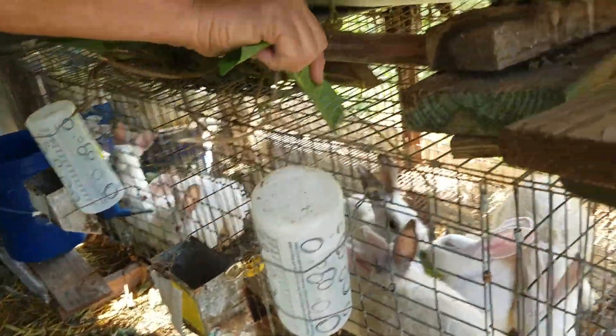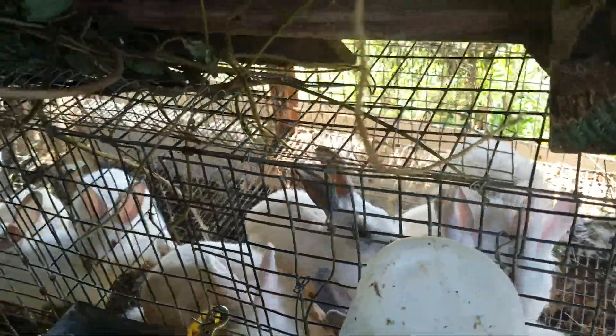Alright, these guys are eating it pretty decently. They're trying to steal it from the male's cage — trying to get over there and get it. They say, 'We're hungry! You weren't fast enough, mister!' I'll give these guys some more.